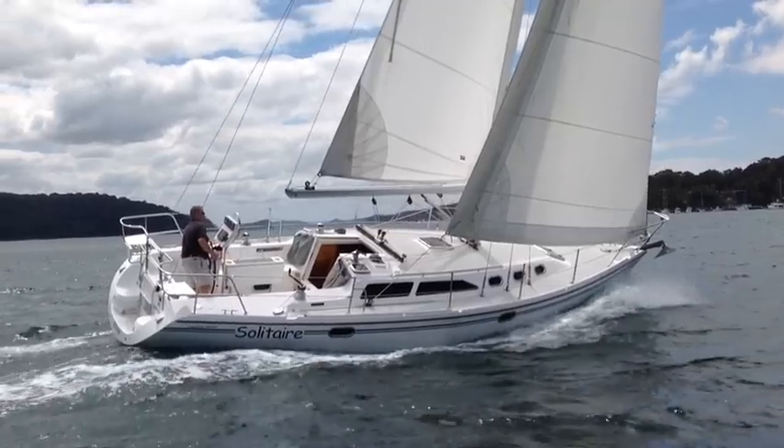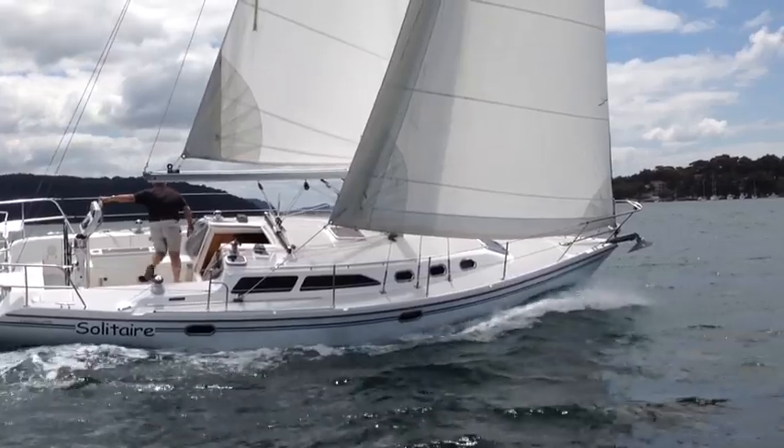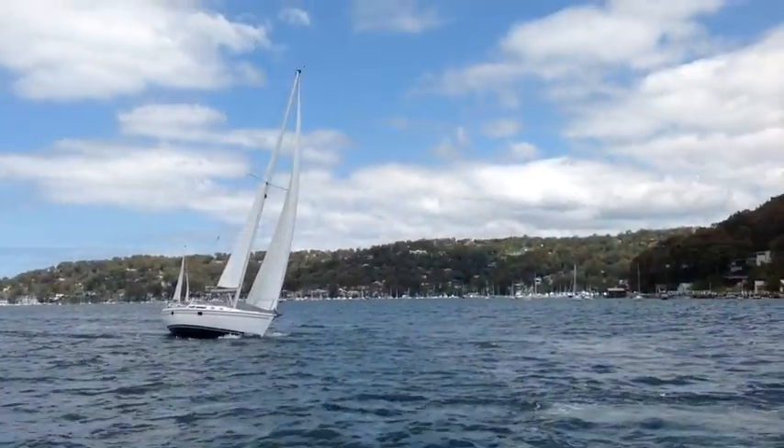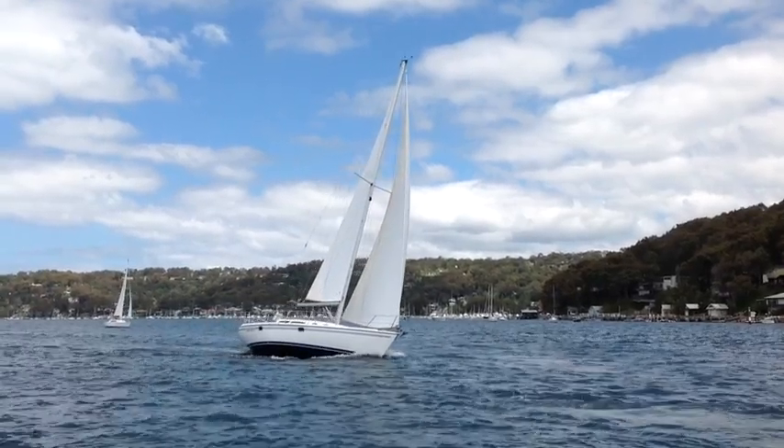As you can see from these pictures, not only is she a comfortable yacht and easy to handle, but she also moves along very nicely. We took her out for a sail here in probably just under 10 knots of wind, and she sailed beautifully.